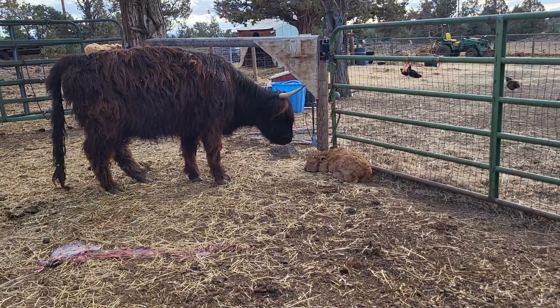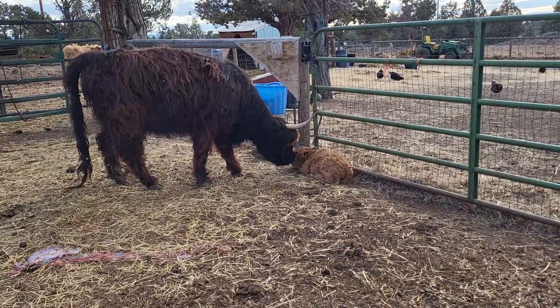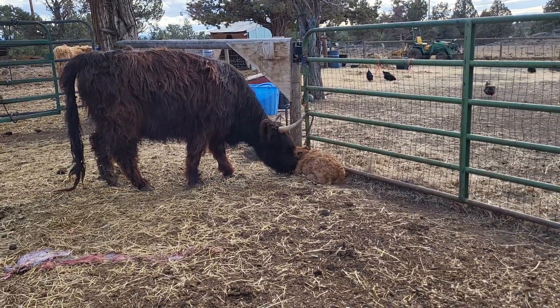First baby of the year on the farm, and it's a little heifer. Excited!